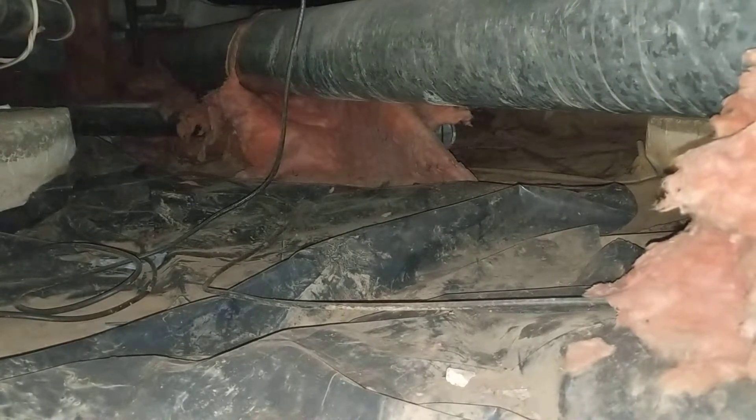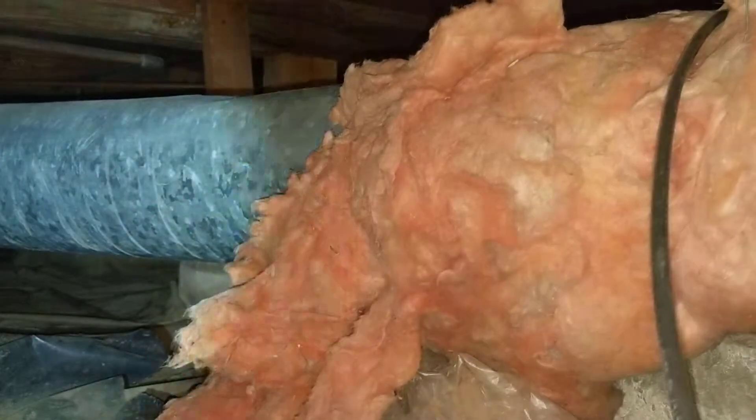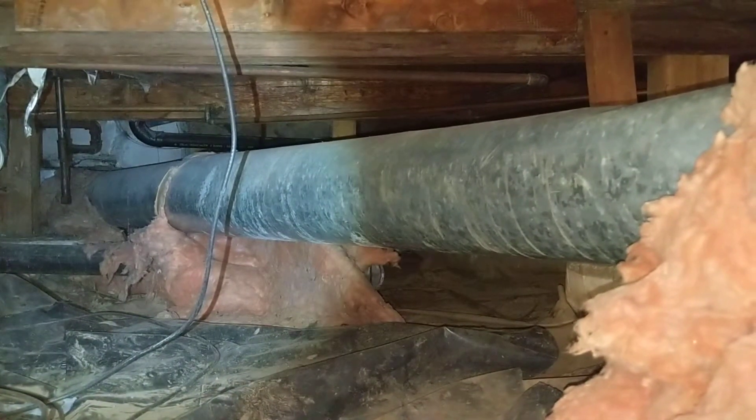At the time of inspection, there were no significant reportable challenges in this raised foundation crawlspace. That said, there is essentially no insulation anywhere in this crawlspace. The insulation that was once around the ductwork is really not intact in any meaningful areas. There's no insulation in between the floor joists, and there's also no insulation around the distribution plumbing.